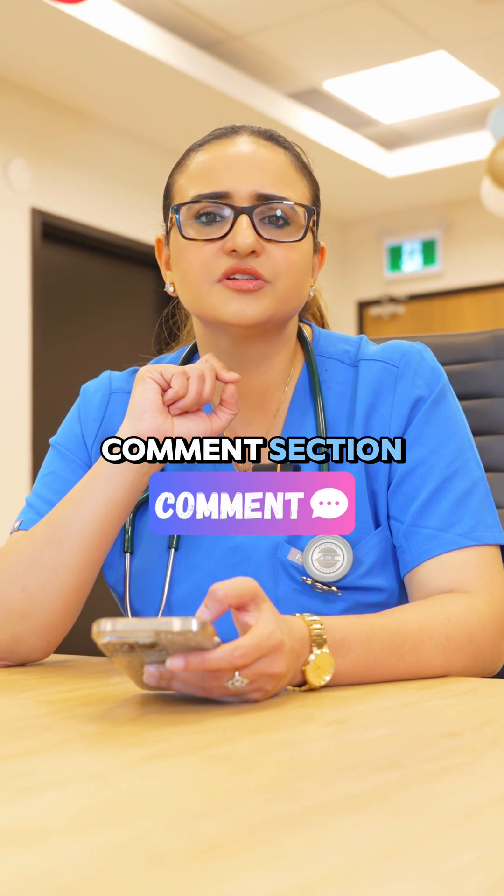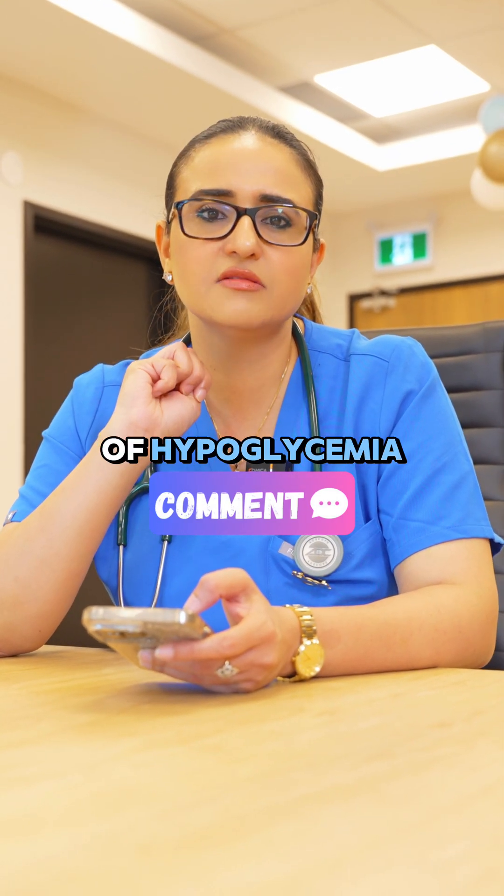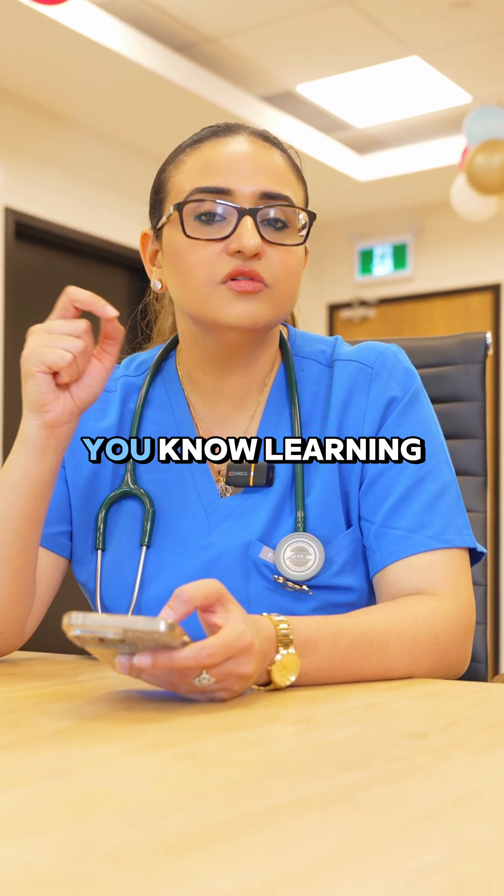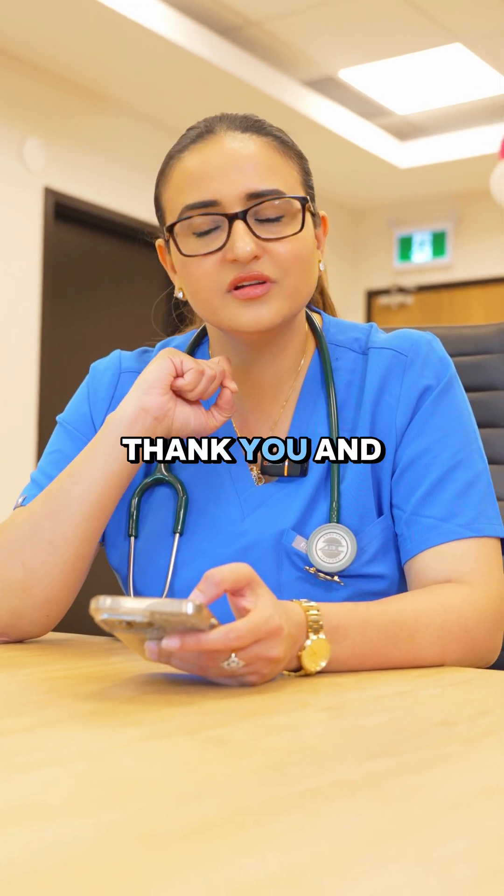And in the comment section, please let us know what are the three types of hypoglycemia. I'll be back soon with similar learning experiences for you. Thank you and take care.